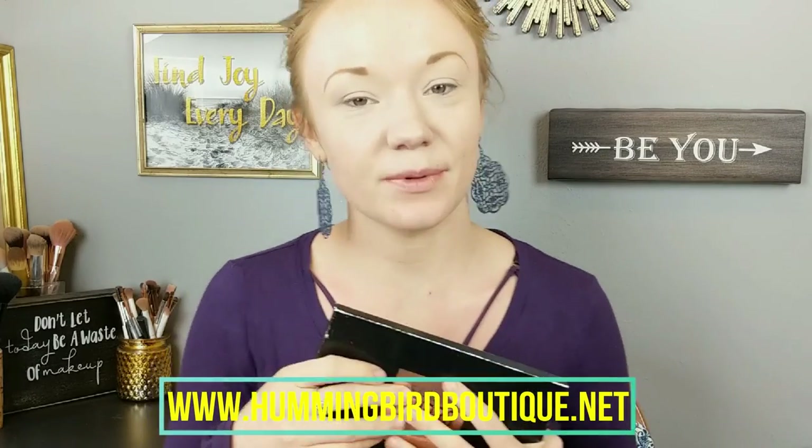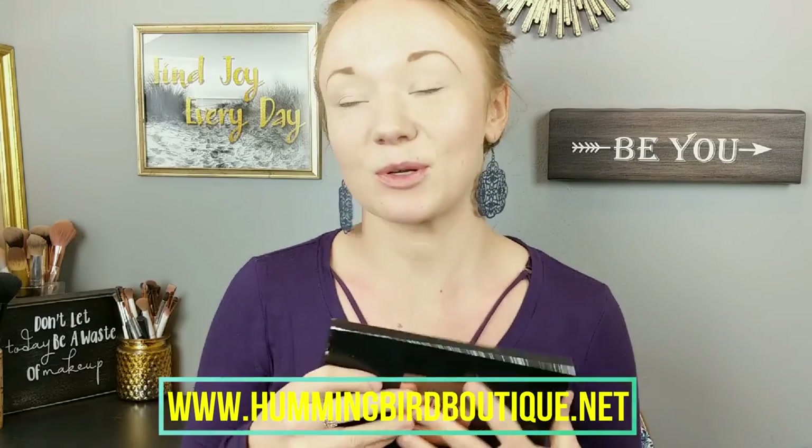I have already done my brows and primed my eyes just in an effort to make this video a little shorter. So we're going to start with this palette, and this is the palette I will be selling on my online store. That store is called Hummingbird, and you can find it at www.hummingbirdboutique.net.